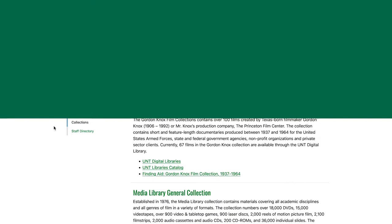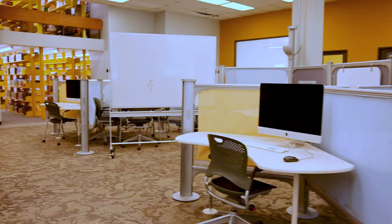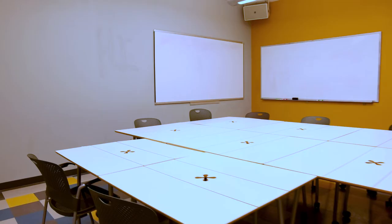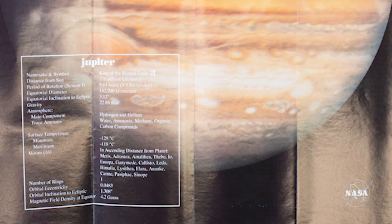The Sycamore Library is the ideal place for collaboration and focused learning. Our collaborative learning space offers movable whiteboards, computer stations, printing services, and two study rooms for meetups with friends and classmates. If you're looking for a quiet place to study between classes, there are also individual study places tucked throughout the library.